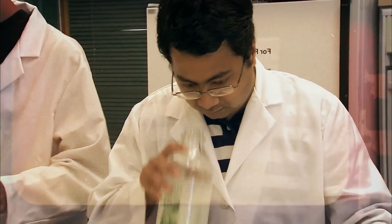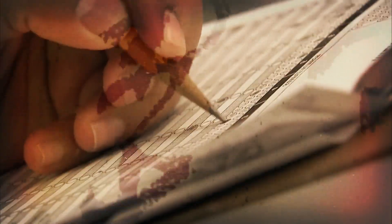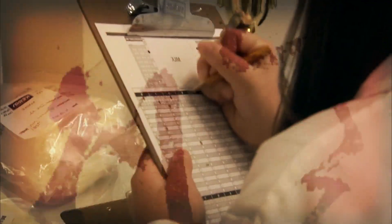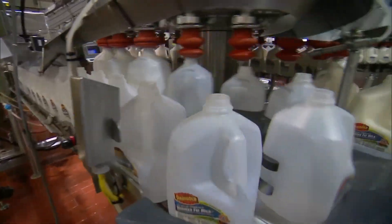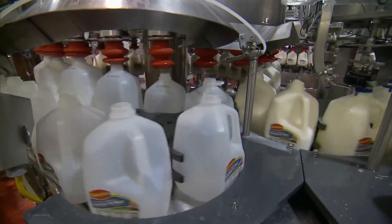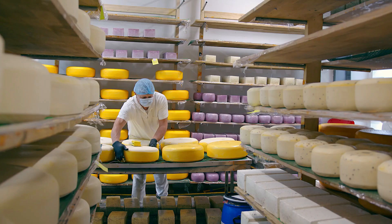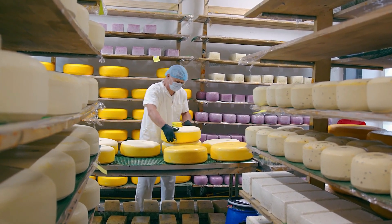Throughout the production process, rigorous quality control measures are in place, including testing for bacterial contamination, verifying proper pasteurization, and ensuring the milk meets regulatory standards. To be classified as Grade A milk, which accounts for about 90% of U.S. milk production, the product must meet stringent standards. Milk that doesn't meet these criteria is classified as Grade B and can only be used in the production of certain cheeses that undergo further processing. The gold standard for sanitary conditions is certified milk, which is sold at a higher price than Grade A milk.